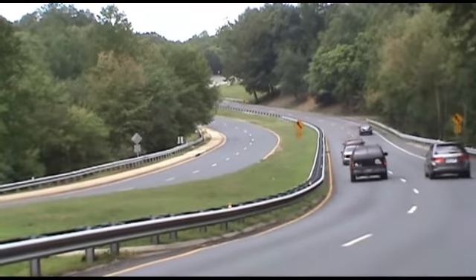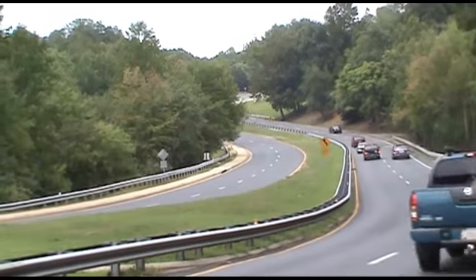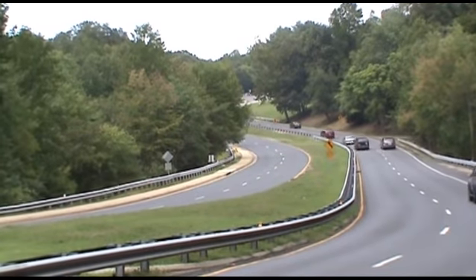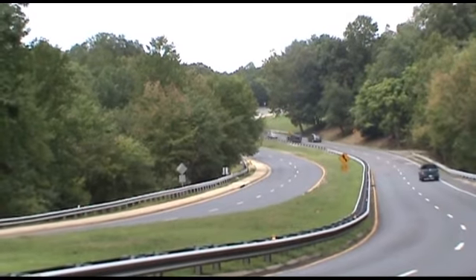Hi, I'm Karen Krushka. Let's tour Lake Ridge. Old Bridge Road is the primary boulevard into and through Lake Ridge, a subdivision of 38,000 people on 4,400 wooded acres.